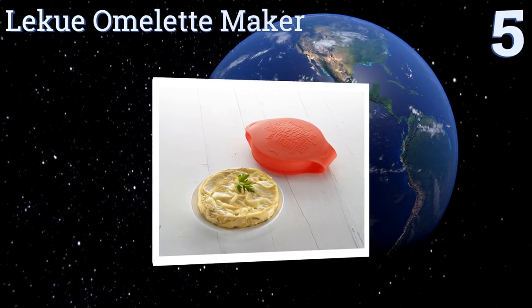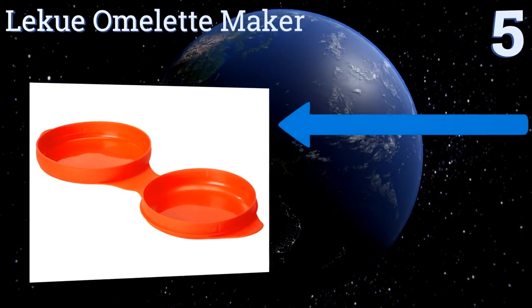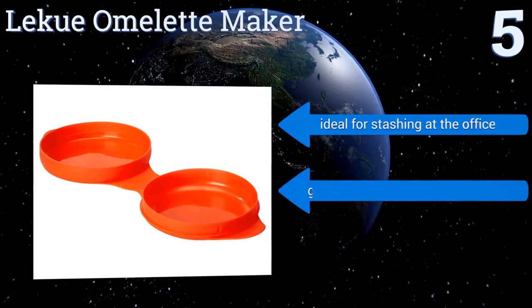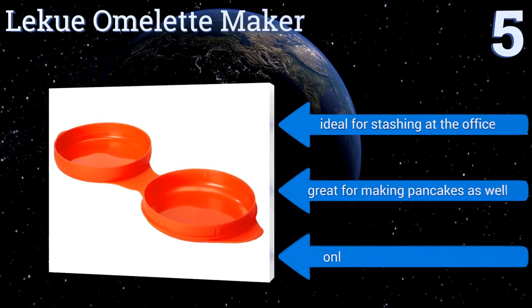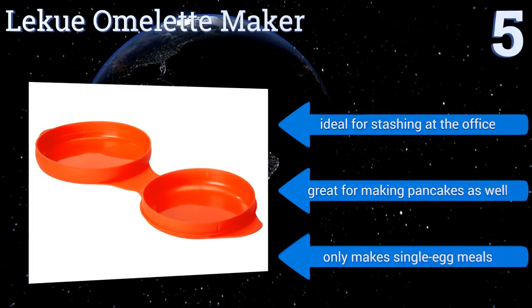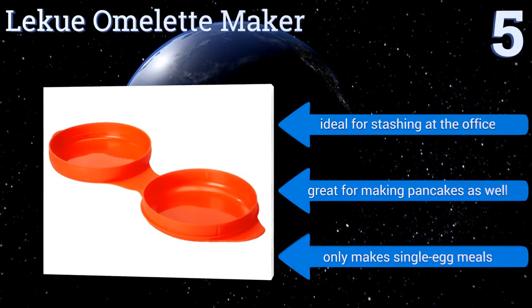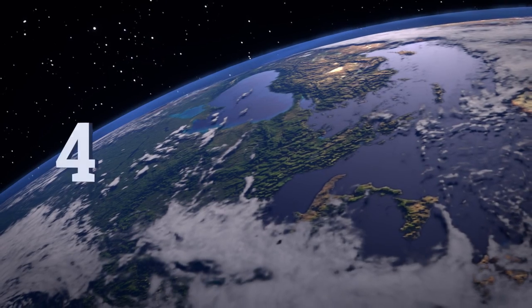Halfway up our list at number five, it may sound blasphemous but the Lecu Omelette Maker can make microwave eggs that are nearly impossible to screw up and rival the stovetop variety in taste and texture. This option is perfect for a quick, nutritious breakfast that won't leave your kitchen a mess. It's ideal for stashing at the office and is great for making pancakes as well, but it only makes single egg meals.